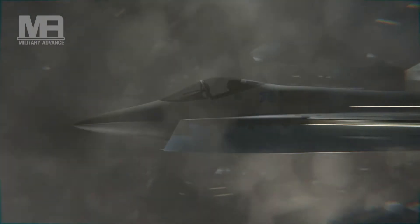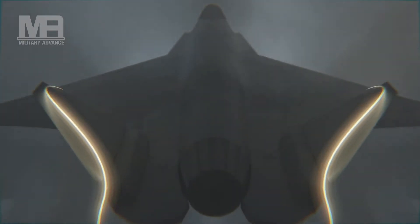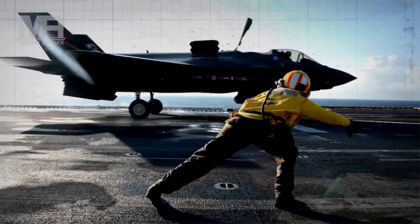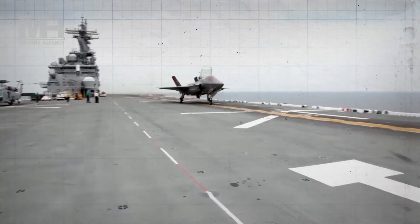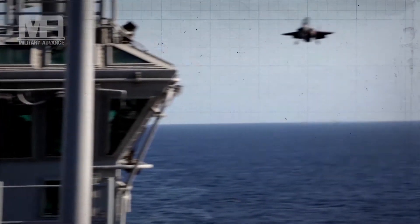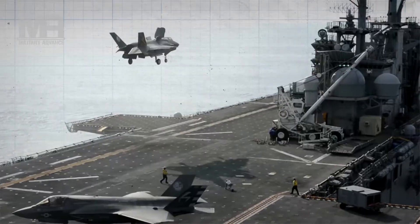Another likely possibility is that the Checkmate will be sold abroad to nations operating existing Sukhoi fighters. Large wings are usually indicative of planes that fly at higher altitudes or take off from shorter runways, like those on an aircraft carrier. For example, the US Navy's F-35 variant, the F-35C, has a larger wing than the standard F-35, giving it a greater margin of error on the decks of Navy aircraft carriers.